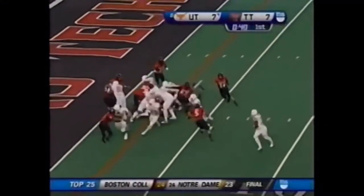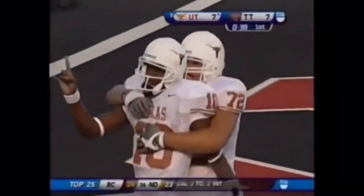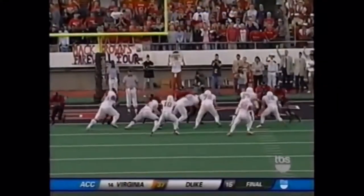The backside linebacker has the doubling — Thomas in motion. Young looks to keep it. His second touchdown of the night, running and throwing the football.